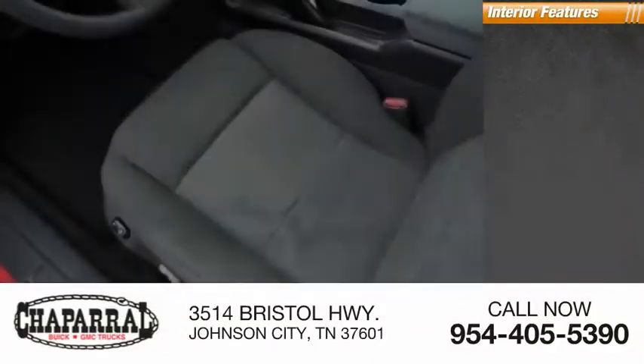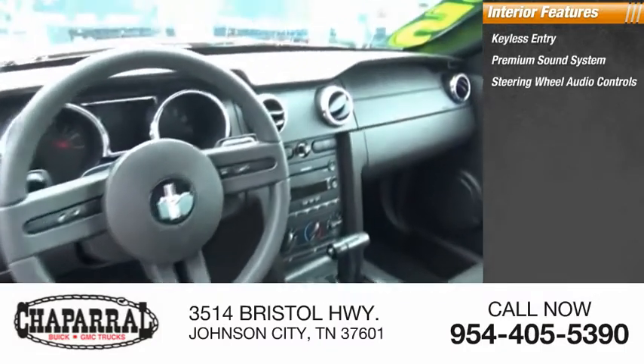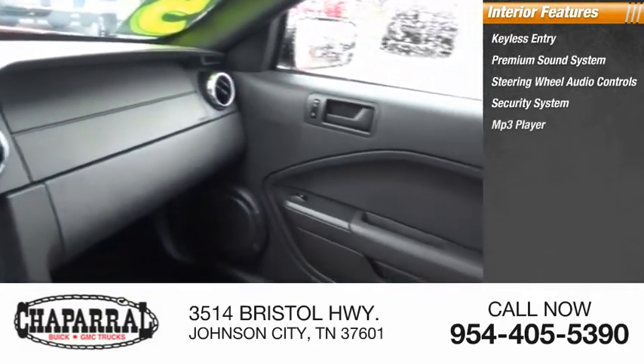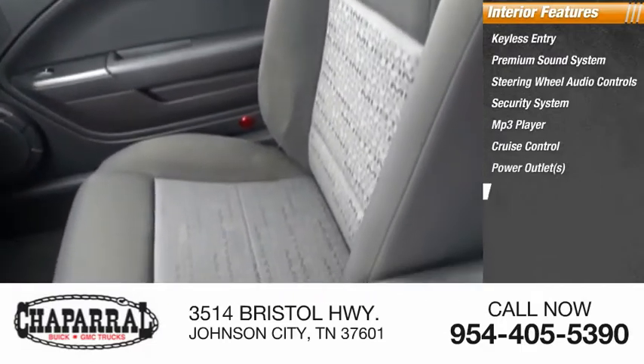Inside you'll find keyless entry, premium sound system, steering wheel audio controls, security system, MP3 player, cruise control, power outlets, power door locks, power windows, and power steering.